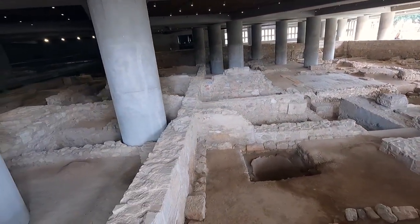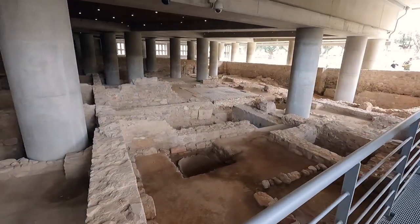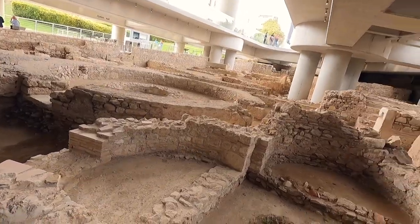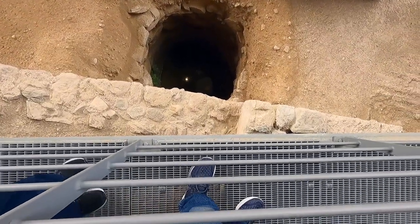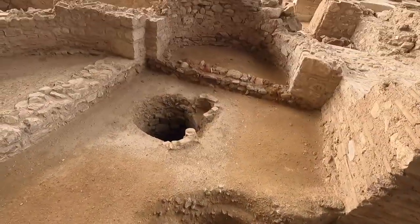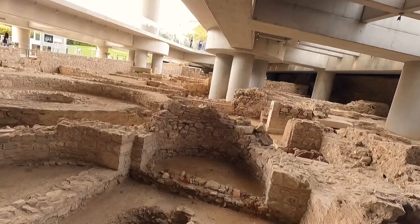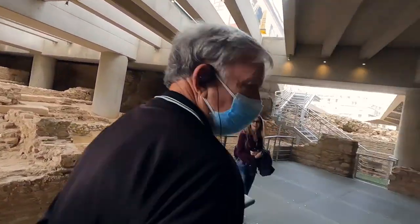This is amazing what they did, just uncovering this whole thing and leaving it as part of this. You look at some of their water cisterns, water supply. This would be a part of their house, there'd be a fireplace kind of area. Outside of the big acropolis, this was an upscale neighborhood.